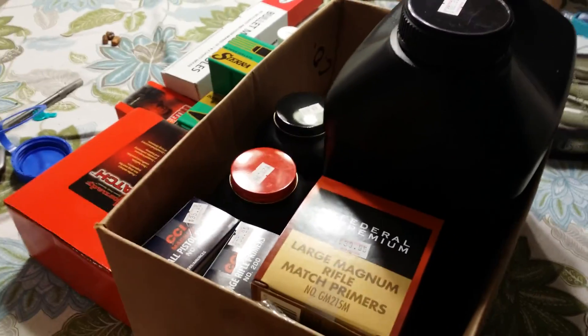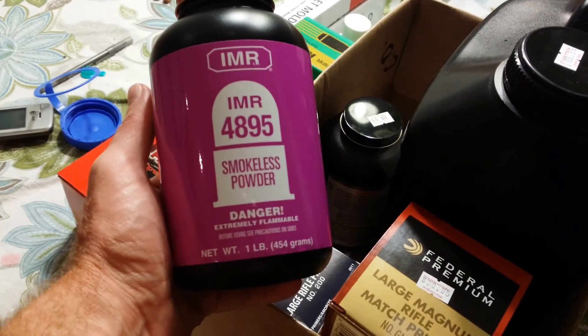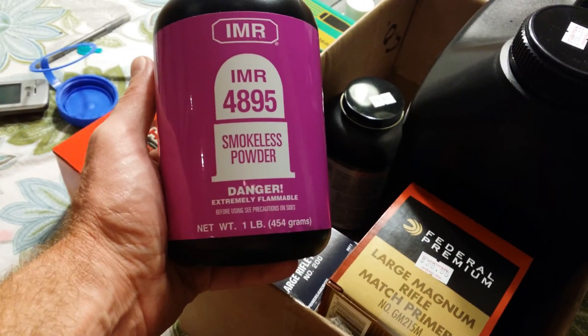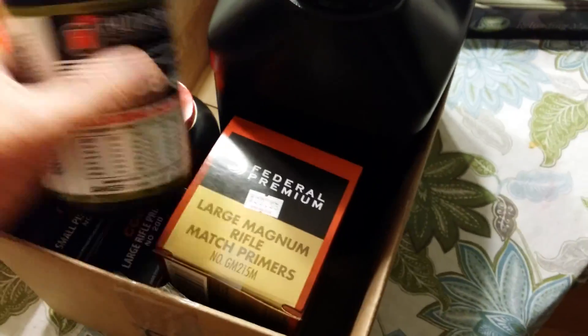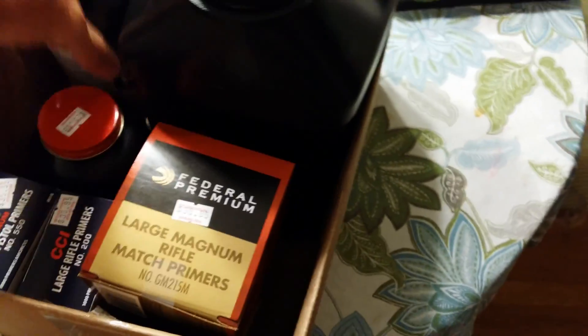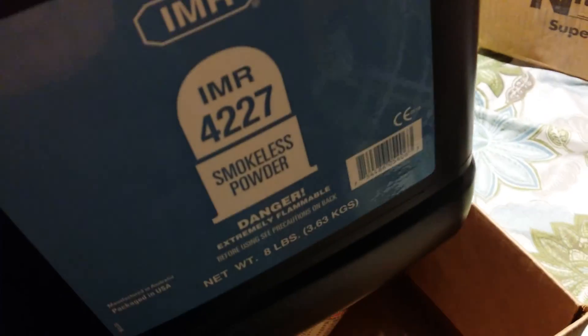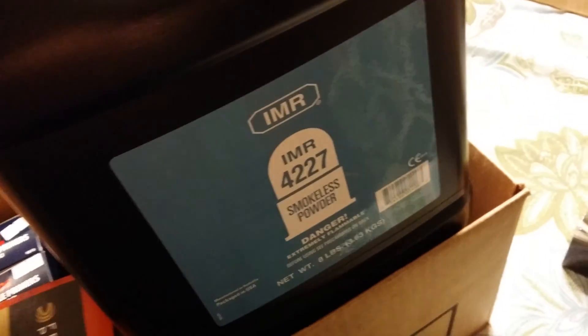Hi, a couple of interesting things to relate. I went to my local gun shop and their shelves were full — they had a lot of stuff there. They didn't have Varget, but that's okay. I picked up some primers and a few pounds of powder for my 6.5x55 and my .303 British. Pretty happy about that.